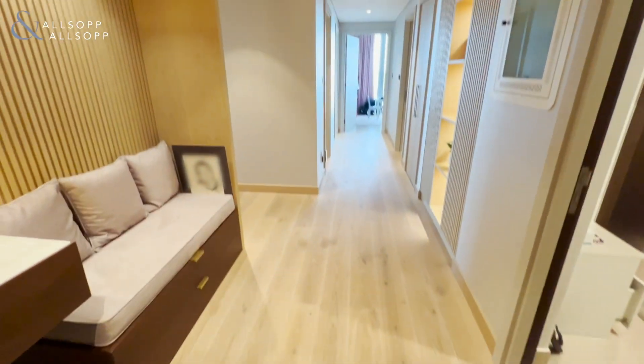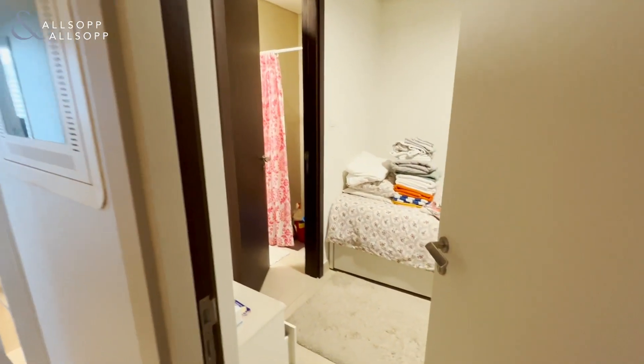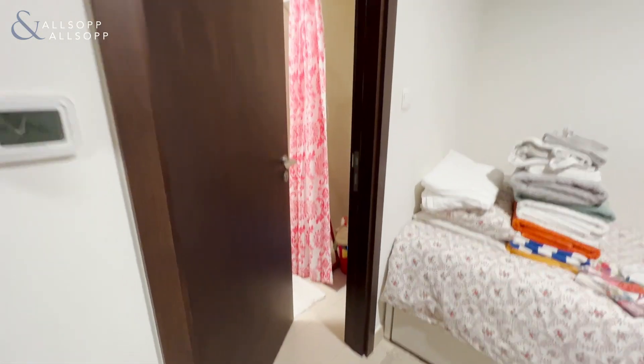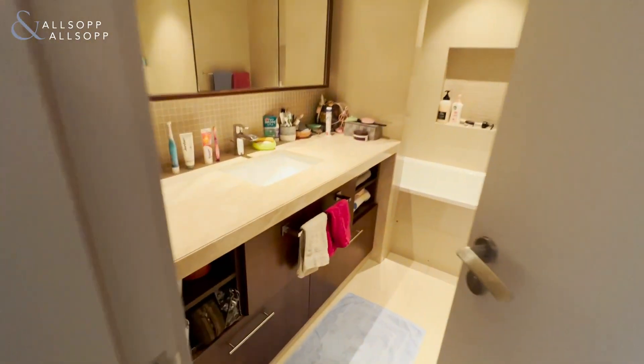the first thing you'll notice is the hard wooden floor. You also have inbuilt features throughout the whole apartment, which I'll showcase in a second. As you enter, you've got the maids room to the right with ensuite. There's also upgraded storage space throughout — cupboards, a laundry cupboard as well.